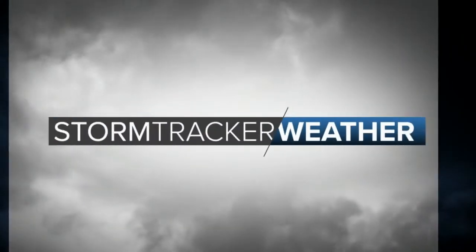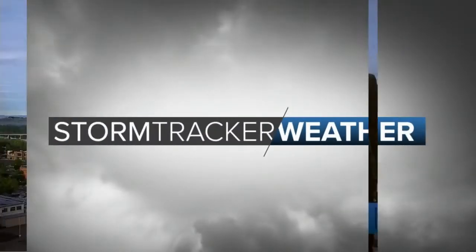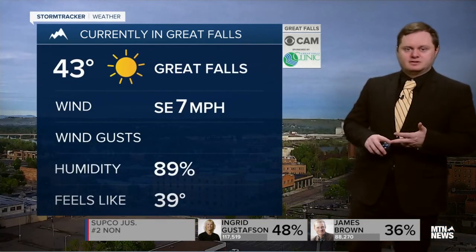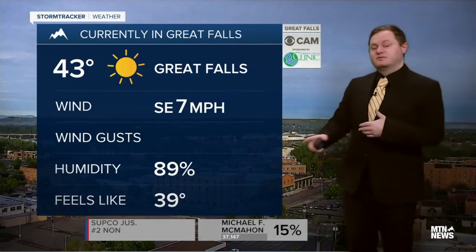Storm tracker weather starts now with meteorologist Stephen Sullivan. Welcome back. It's currently Wednesday morning. We do have some clouds filling in from the west as we take a look over the Great Falls Clinic ICAM at the moment. Current temperature 43 degrees and we do have a southeast wind at 7, so we're feeling like we're in the upper 30s at the moment.